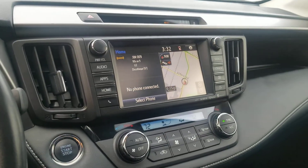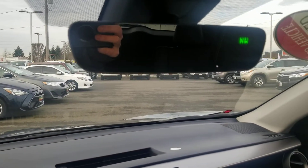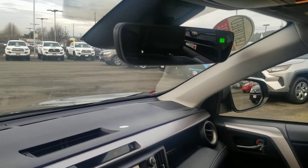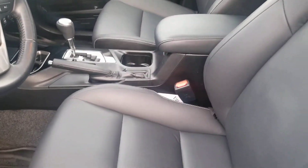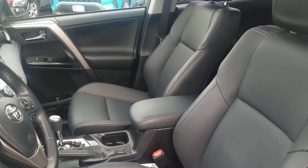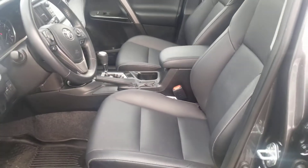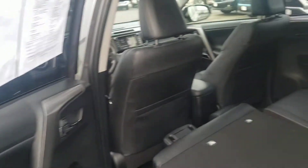This one also has the frameless HomeLink mirror. The upholstery and everything in this vehicle looks like it's brand new. It was a lease return vehicle from a customer that had leased it from us and serviced with us — always locally owned here in the Pacific Northwest.